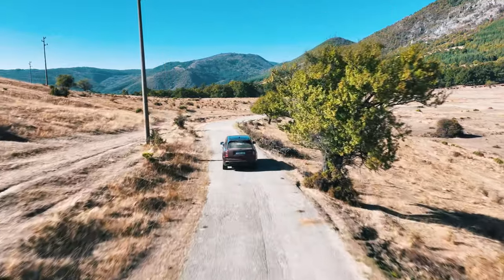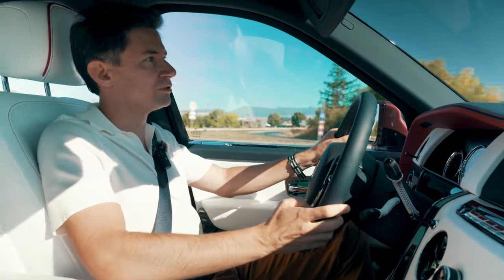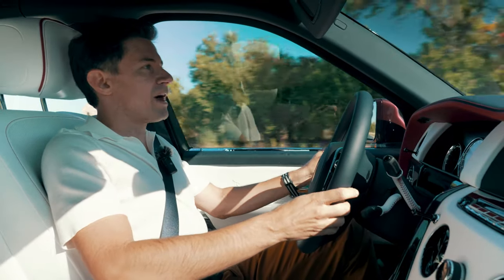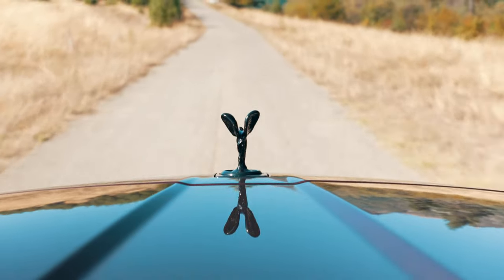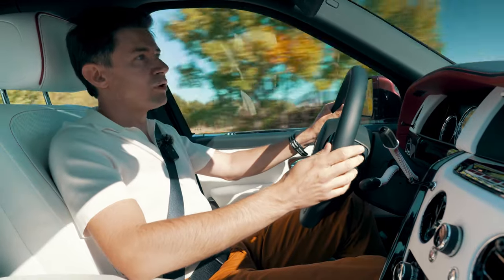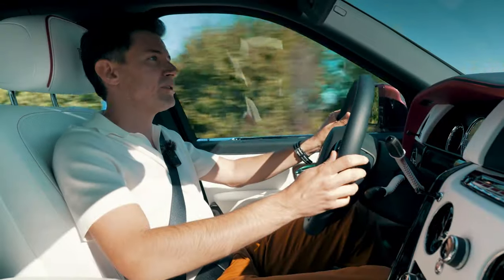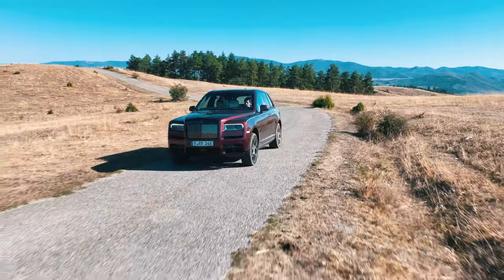I once saw a picture of an old Rolls-Royce taking part in the Beijing to Paris endurance rally. Little did I know back then that the guys at Goodwood would actually make a car that's a lot more suitable for such an adventure — but they did, and Rolls-Royce's first 4x4 has been on the roads, and very rarely off the roads, for several years now.